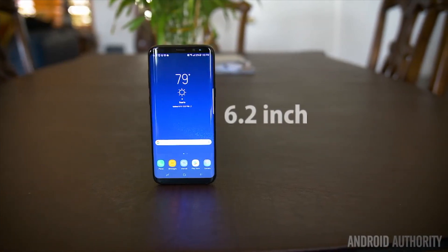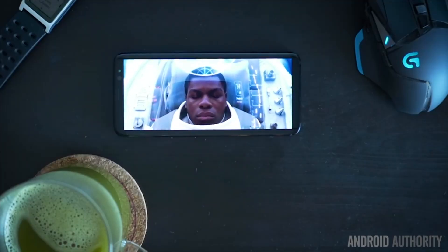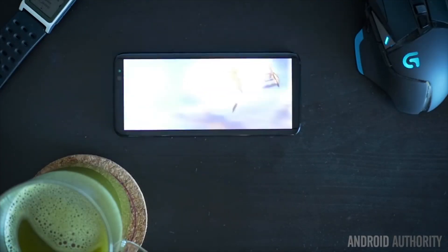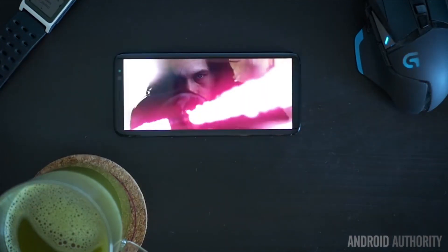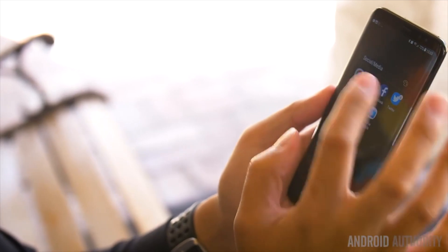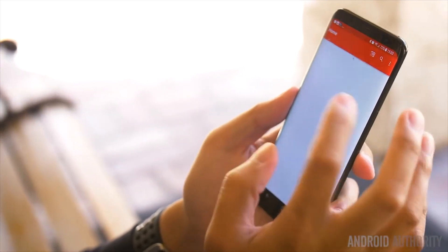While the Galaxy S8 did a remarkably good job minimizing bezels, hitting a screen-to-body ratio of around 83%, the general consensus is that with a screen curved on both sides as well as the top and bottom, that number could be even higher. ET News seems to think it could be as high as 98%, if not higher.